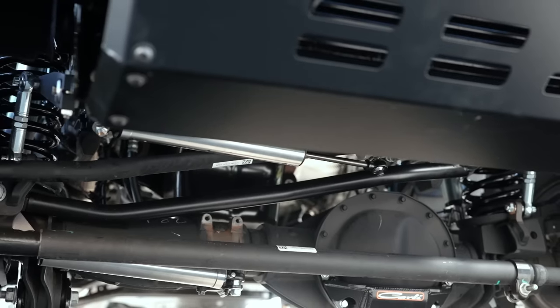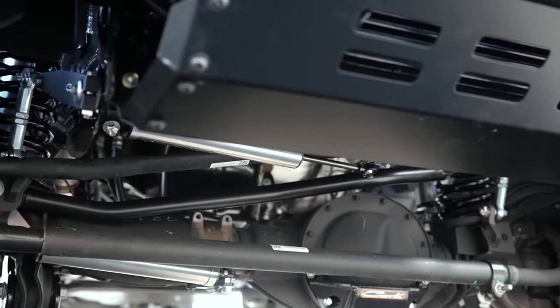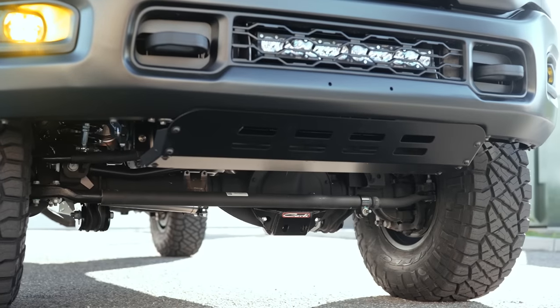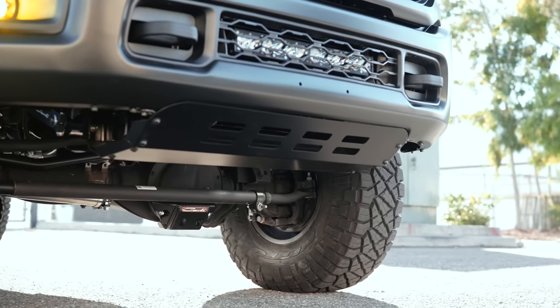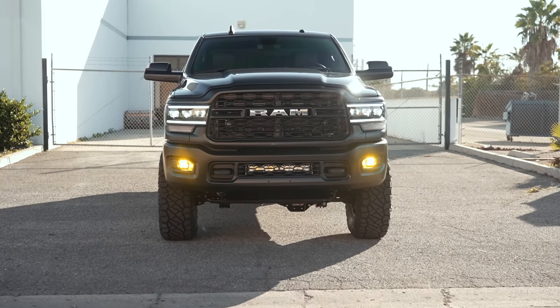I did miss the steering stabilizers — we went with the Carli Suspension stainless stabilizer package, which is going to control those 37-inch tires, as well as the Carli differential guard. That's an extremely cheap piece of insurance if you'll be driving anywhere with rocks, to keep you from blowing apart your front differential cover, which is just a cheap piece of stamped steel from the factory.